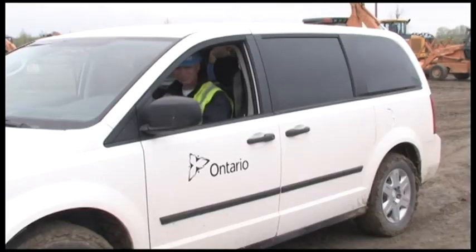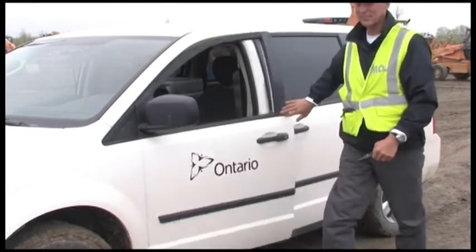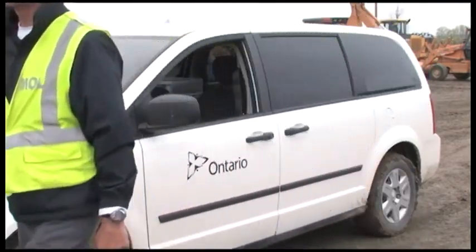I'm Dan Teifer. I'm an occupational health and safety inspector with the Ministry of Labour for the Construction Program. Today we're here at the Operating Engineers Training Institute of Ontario and we're going to show you some of the things an inspector would look for at an excavation project.